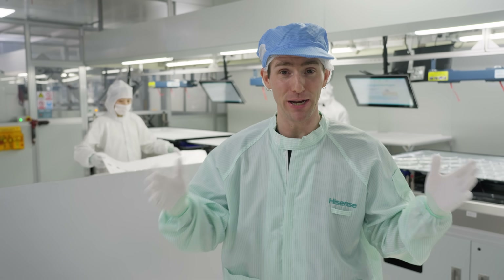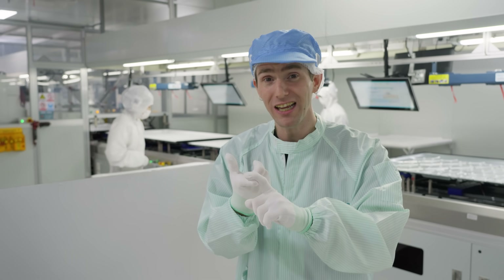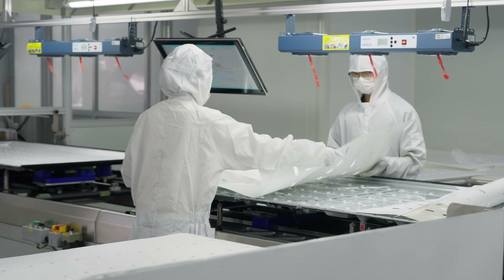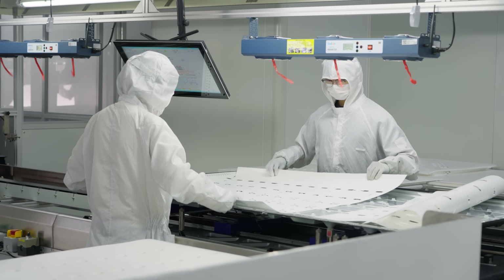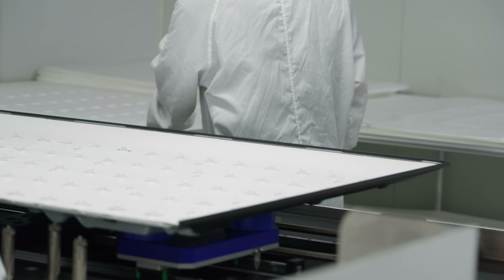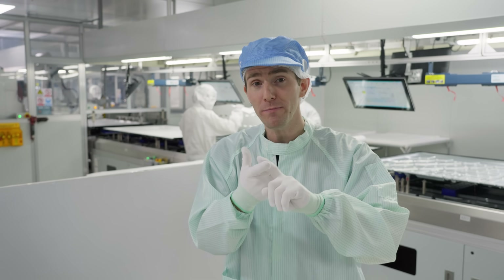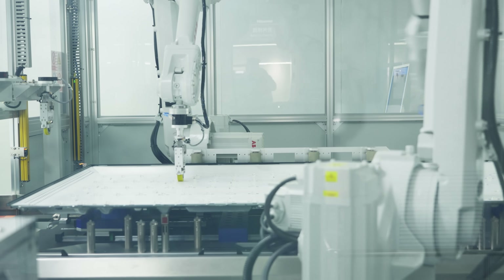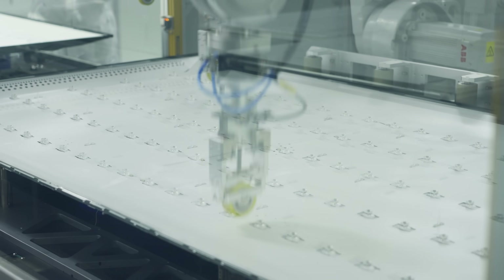As TVs get bigger and bigger, maintaining efficiency and backlight uniformity are major challenges. So behind me, Hisense is applying a reflective film to the backplane to make the absolute most out of any light from the backlight LEDs. They're also using automated spring-loaded applicators to apply the sheet more evenly, which reduces the risk of dark spots in the finished product.